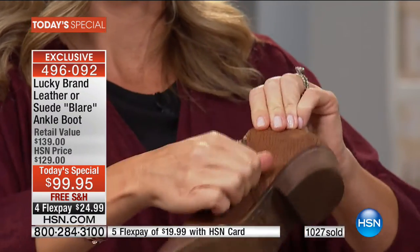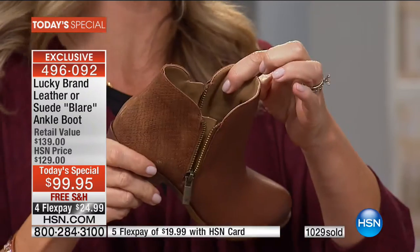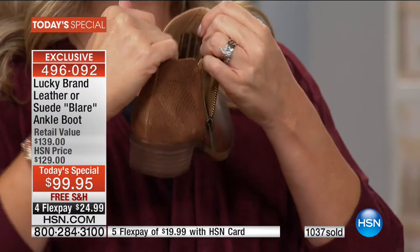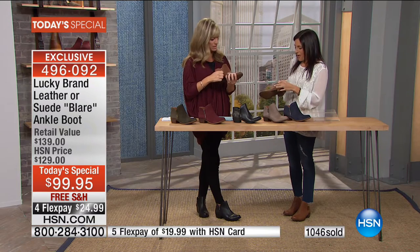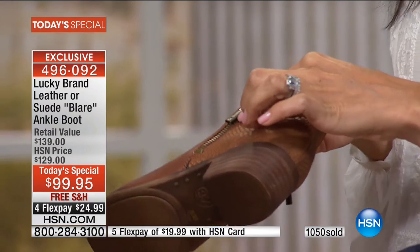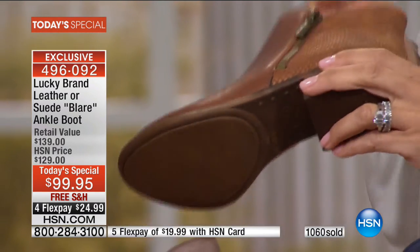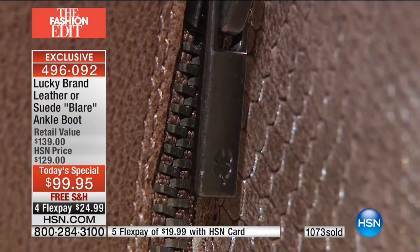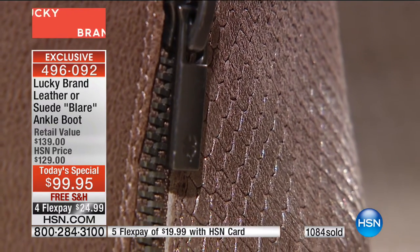Both zippers function — you don't even have to zip them both if you don't want to. If you have difficulties getting in and out of boots, look how wide that opens up. They're completely lined and so soft. The zipper pull has a little iconic Lucky clover on it — just a little extra love. In the back, the suede has embossing that really elevates the style, looks rich, adds dimension, and gives a little shimmer when you walk.